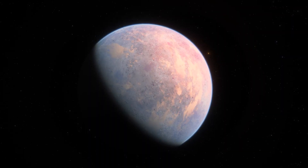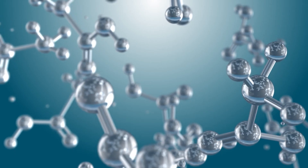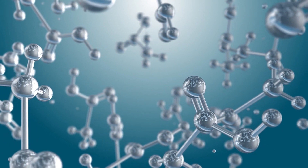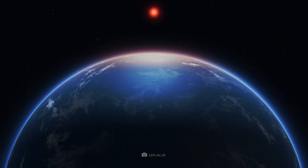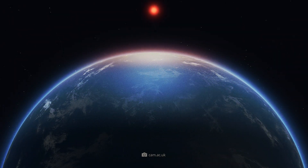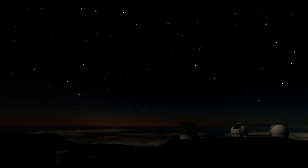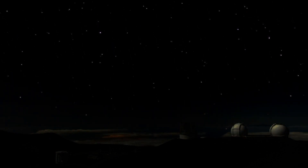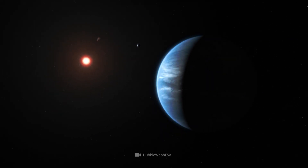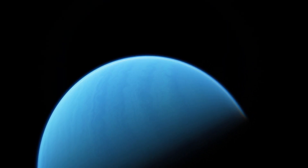This fate could possibly have befallen the exoplanet GJ 1214b. After all, observations by the Hubble telescope have shown that its atmosphere consists mainly of water vapor. However, K2-18b is now also strongly suspected of hiding a rippling secret. Located around 124 light-years from Earth, in the realm of the eponymous red dwarf K2-18, the alien planetary world was discovered in 2015.